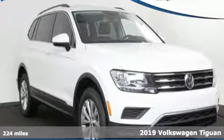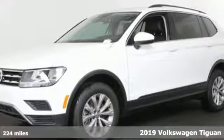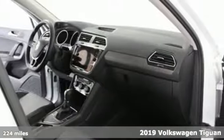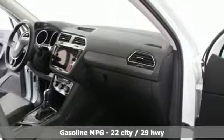Here's a new 2019 Volkswagen Tiguan. No matter how rugged the path is, you'll be traveling in premium comfort. And get ready for an impressive combination of features.